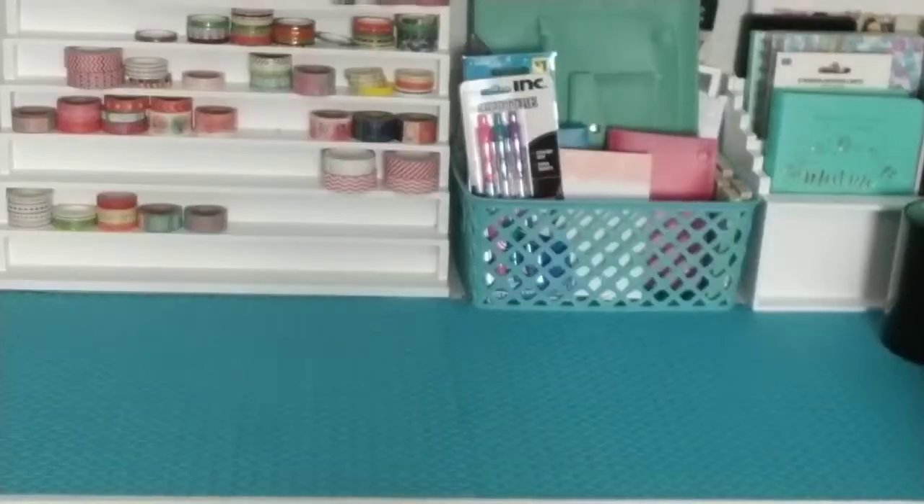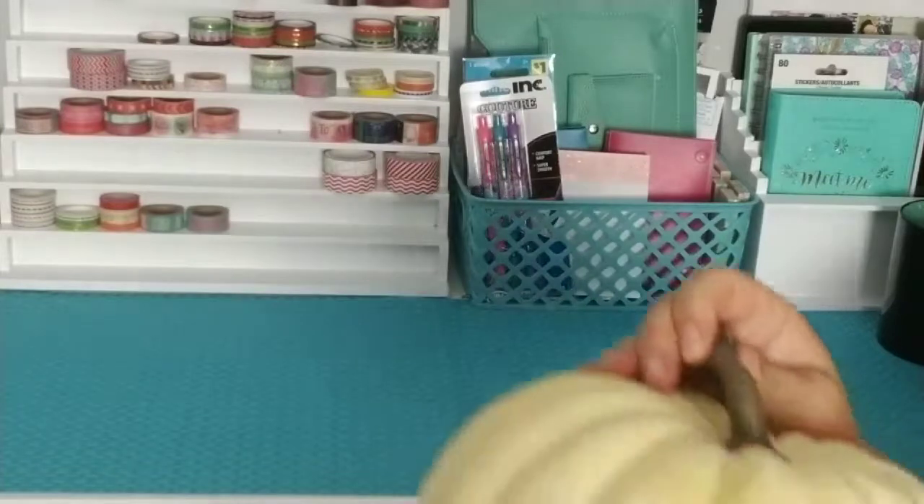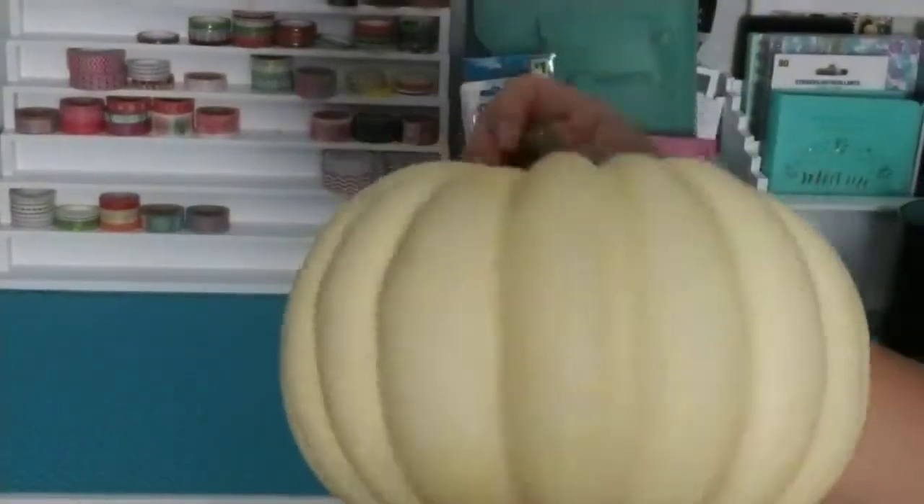Hi and welcome back to my channel, I'm excited for this video. Thanks for watching. This is a Walmart and Kroger haul video — if you're not familiar, Kroger's a grocery store.